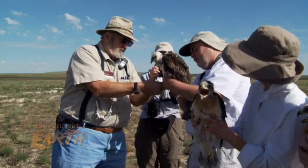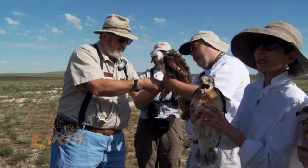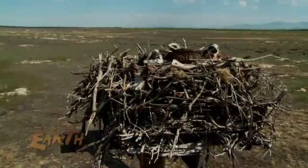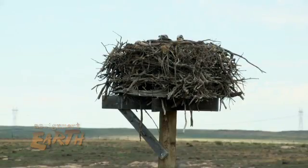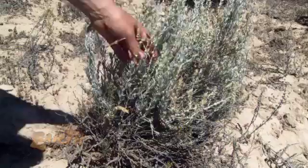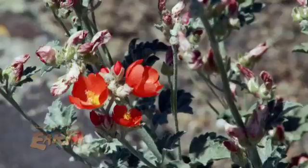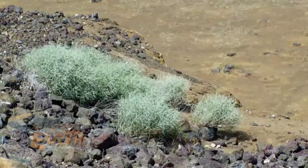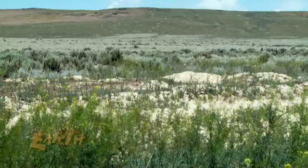Duremus also serves as president of the Snake River Raptor Volunteers. Our interest is the birds of prey area and preserving birds of prey in their habitat. We've put up nest platforms. We've planted trees for some of the tree-nesting raptors. We are getting into seed collection and planting seedlings and seeds in the habitat that's been burned, trying to get native species, especially shrubs, to go back where they have been.